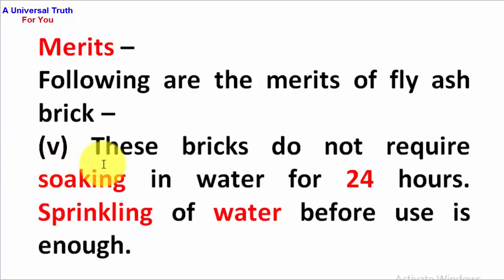Fifth point: these bricks do not require soaking in water for 24 hours. Sprinkling of water before use is enough.